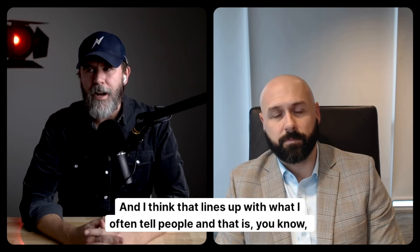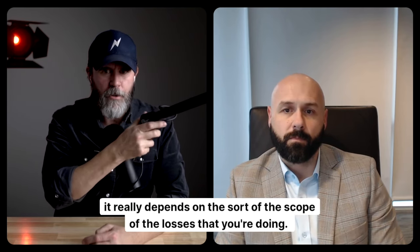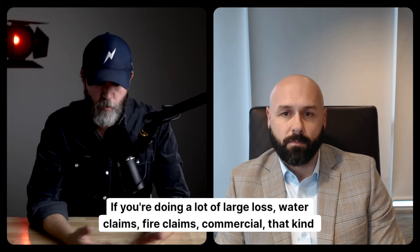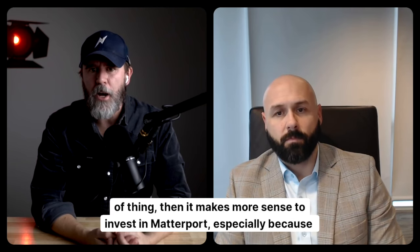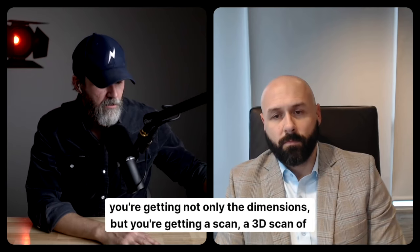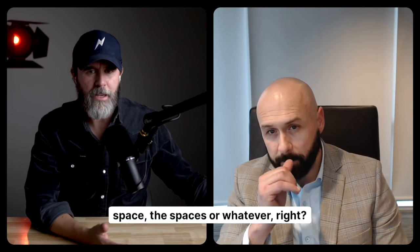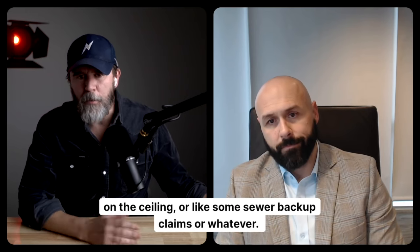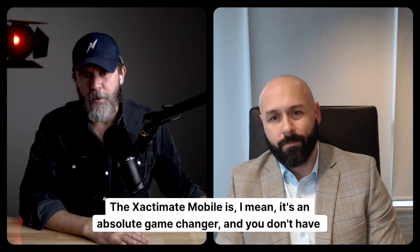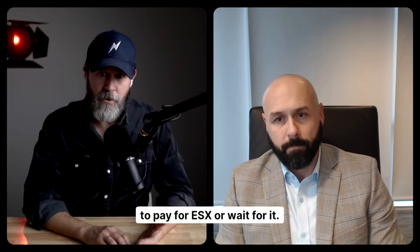That lines up with what I often tell people — it really depends on the scope of the losses you're doing. If you're doing a lot of large loss water claims, fire claims, or commercial, then it makes more sense to invest in the Matterport, especially because you're getting not only the dimensions but a 3D scan of the space. For run-of-the-mill wind and hail claims, catastrophe claims, water spot on the ceiling, or sewer backup claims, Xactimate Mobile is an absolute game changer and you don't have to pay for ESX or wait for it.